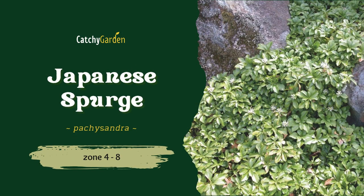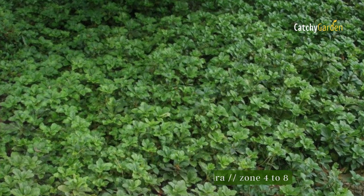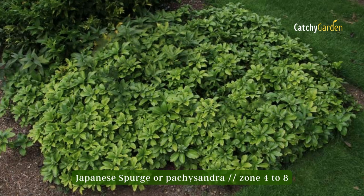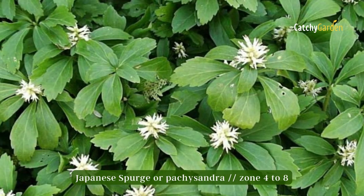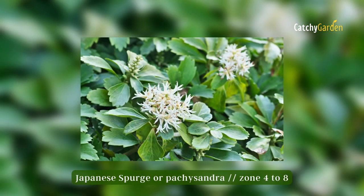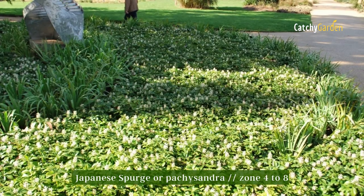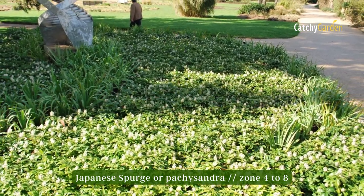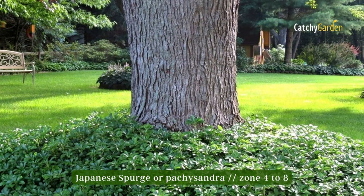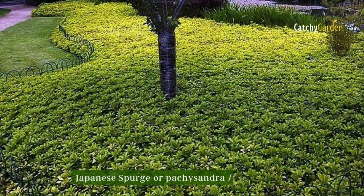Number 7: Japanese Spurge. There are several different types of pachysandra, ranging from low, dense ground cover to clumped bushes. The attractiveness of the leaves is a feature shared by the vast majority of species. Most specimens flower during the warmer months, although their distinctive heavy patina on the leaves is seen year-round. Almost all pachysandra species prefer partially shaded locations, yet some of the low-growing kinds can become invasive if not managed properly. The hardiness range of the Japanese Spurge is from Zone 4 to 8.